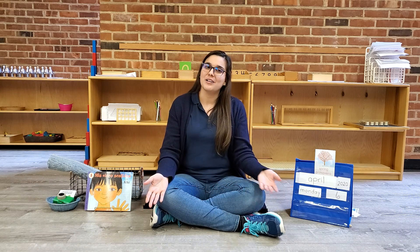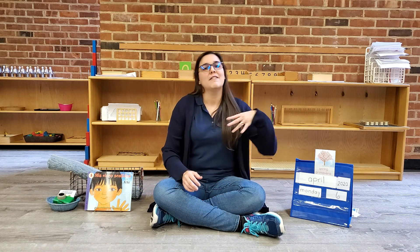Two little ditty birds sitting on a wall. One named Peter and one named Paul. Fly away, Peter. Fly away, Paul. Come back, Peter. Come back, Paul.